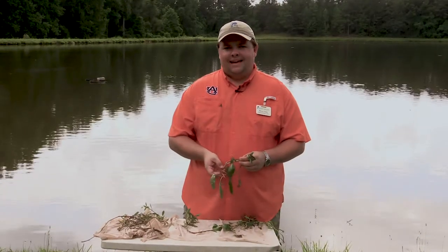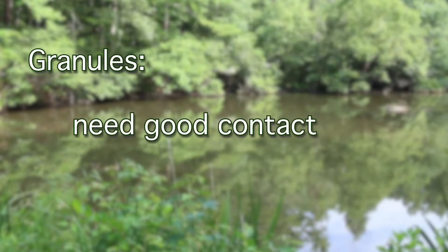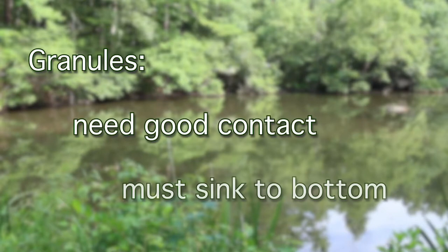If the landowner is using the granular form, they must ensure that the granules are able to have good contact by sinking to the bottom of the pond.